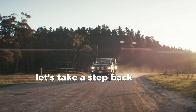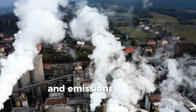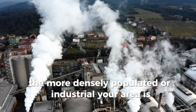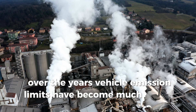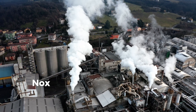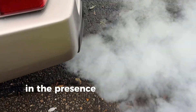Let's take a step back. Motor vehicles are a major source of pollution, and emissions increase the more densely populated or industrial your area is. Over the years, vehicle emission limits have become much stricter, especially concerning nitrogen oxides, NOx, which are formed during high temperature combustion in the presence of excess oxygen.